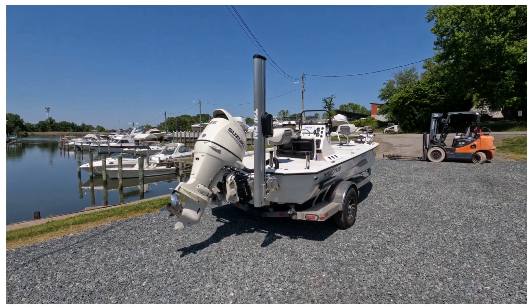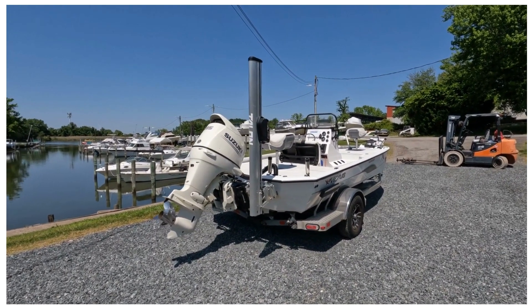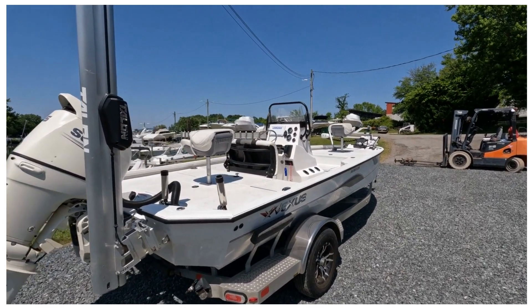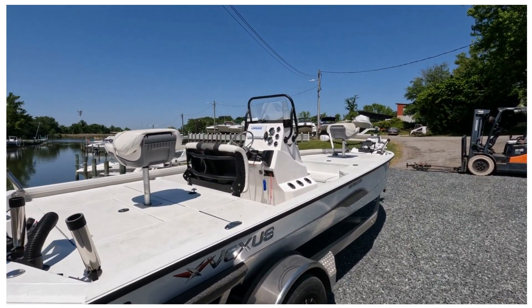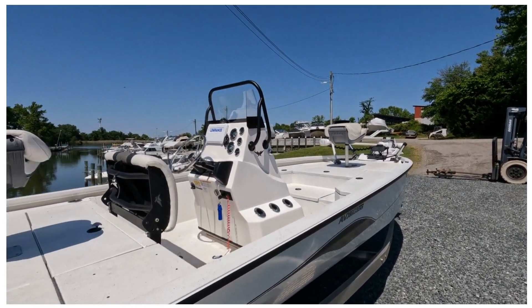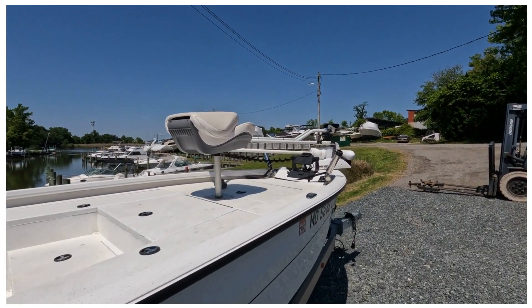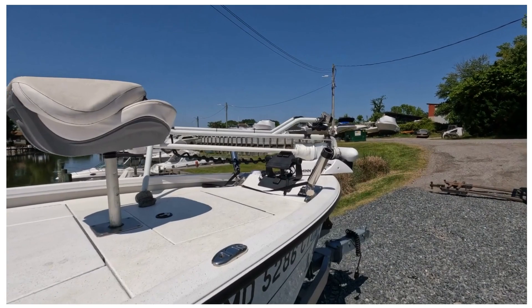It has a four-blade stainless steel prop, Talon power pole, Lowrance HDS fish finder, and GPS at the helm. Up front you have a 12-inch Garmin. It's not mounted right now — it's being stored inside.